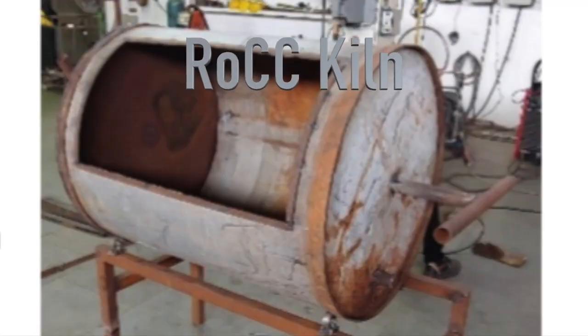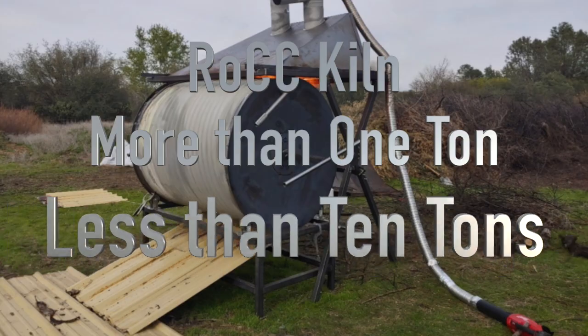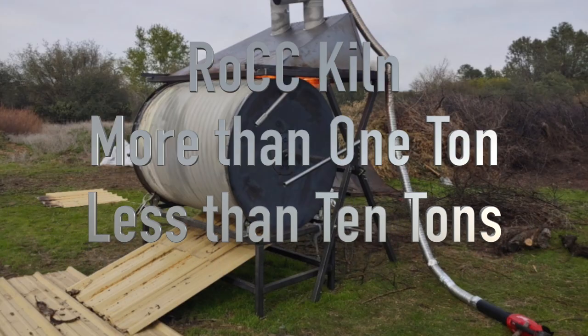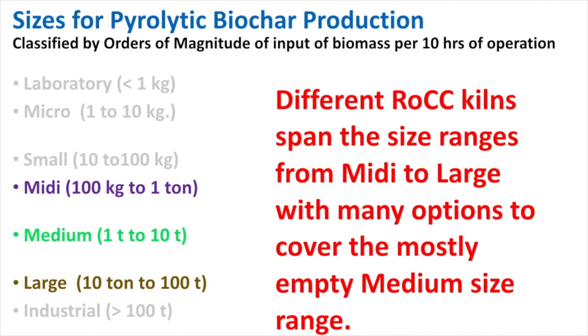What is missing is the size that can handle between one ton and 10 tons of biomass input per day. The ROCC kiln is designed to fill a large gap in the middle of the biochar production devices.